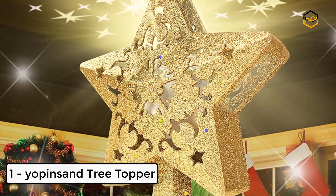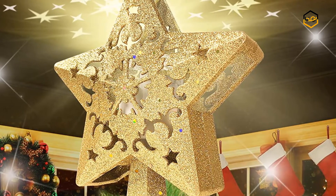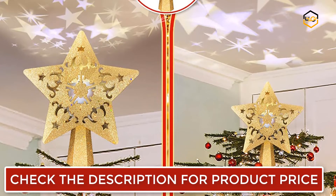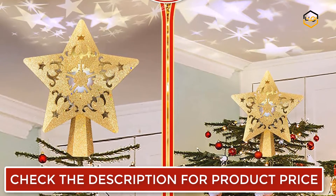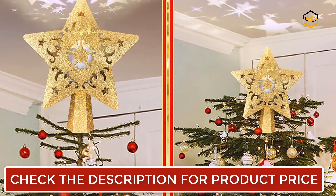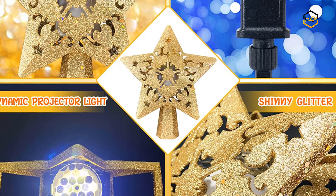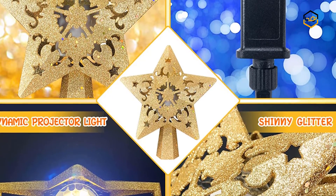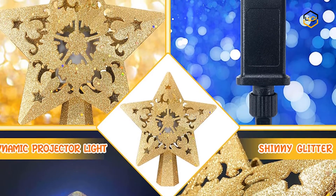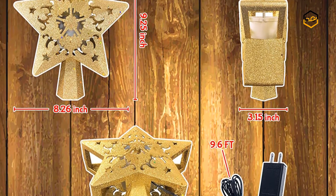At number 1 we have the Yopin Sand Tree Topper. The Christmas tree star topper features a hollow-out star design with flashing powder. It is built with an LED projector lamp that projects high-definition stars in perfect dynamic patterns, making it look like stars falling from the sky and making your Christmas more special. The wire length is about 9.6 feet, suitable for most Christmas trees. The cone-based design is suitable for almost all Christmas trees and can maintain a perfect posture even if the tree is shaking.